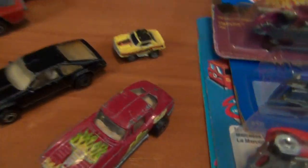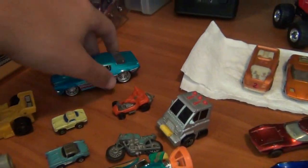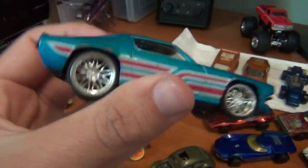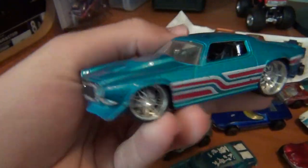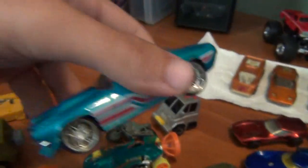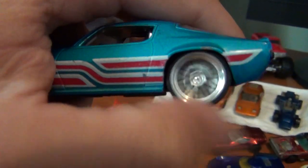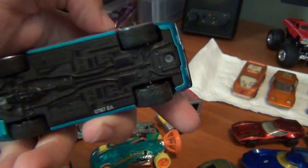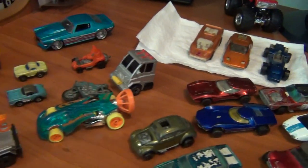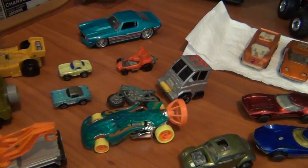Now over to the flea market finds — found this one yesterday at a flea market I went to by myself. There wasn't much there, this was the only good thing, but you never know what you might find. It's the old Camaro with the pencil-thin tires — you wouldn't want to do a burnout or you'd blow the tire. Love the old Camaros.